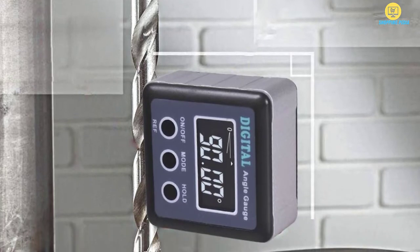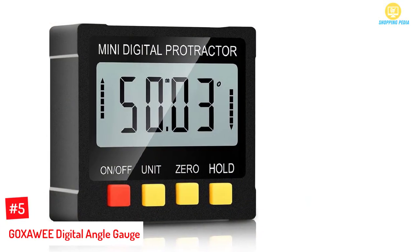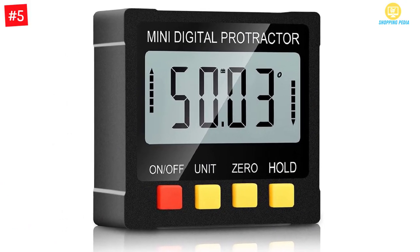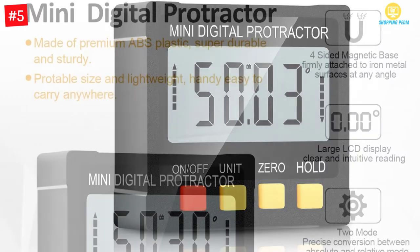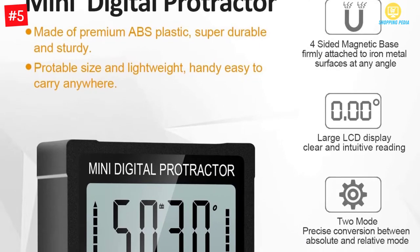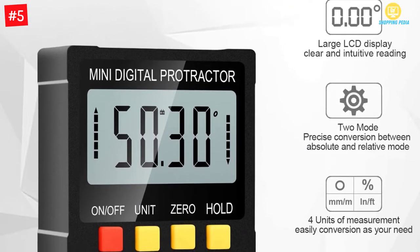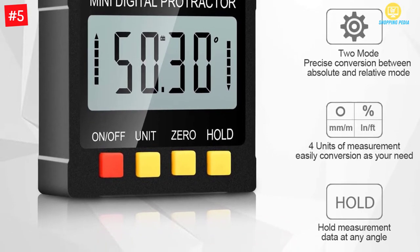Number five: GOXAWEE digital angle gauge. Allowing you to have better stability, this one includes built-in strong magnets. The digital angle gauge makes sure that you have better convenience as it lets you use it from multiple angles. Additionally, it comes with improved accuracy and is quick to operate.